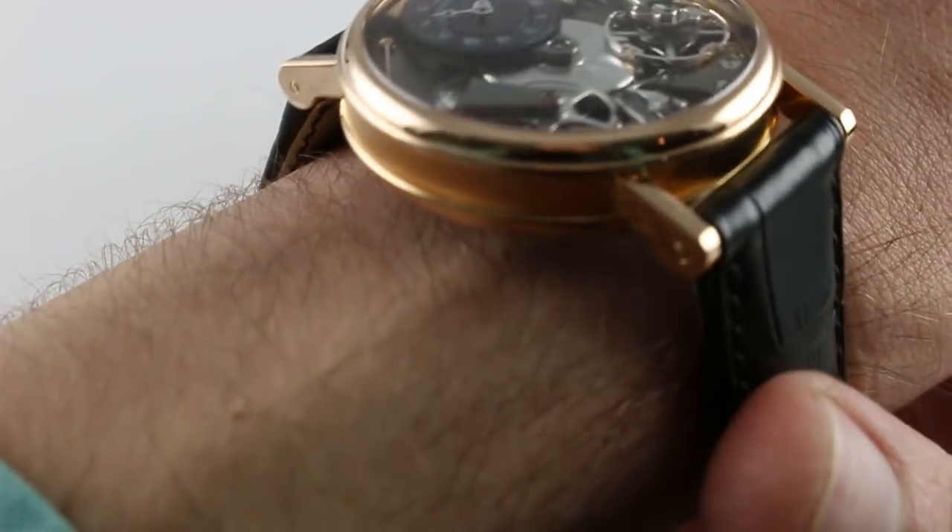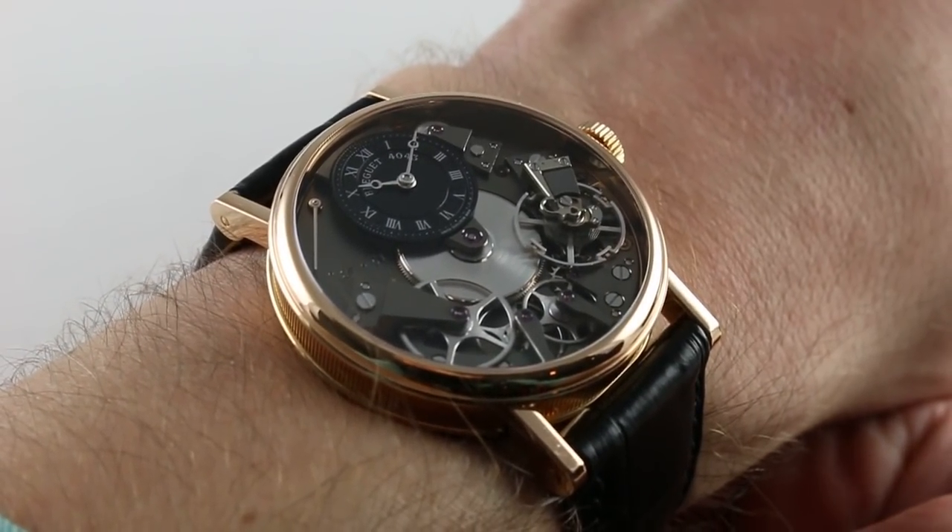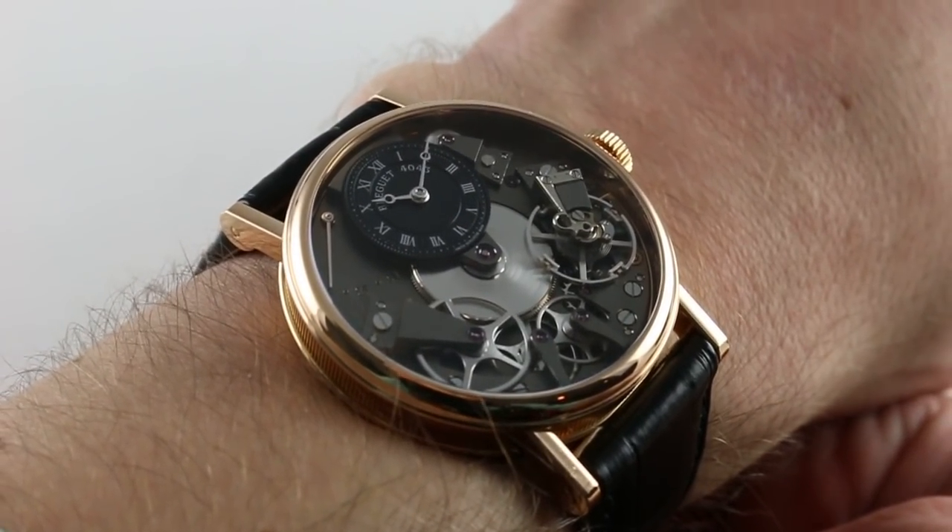Hi, I'm Tim. Welcome to our channel and thanks for logging on. Today we're discussing the Breguet La Tradition 7027BR.